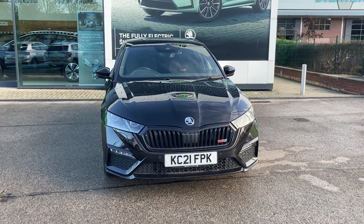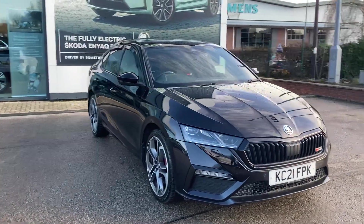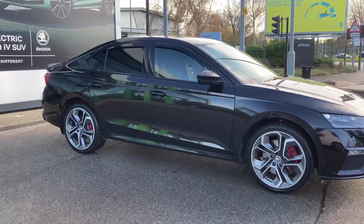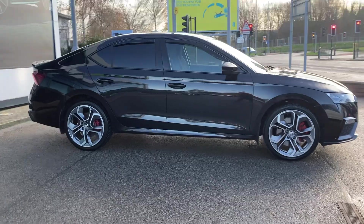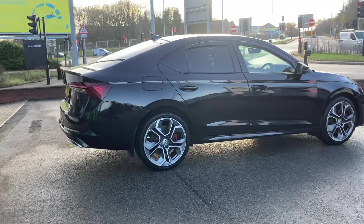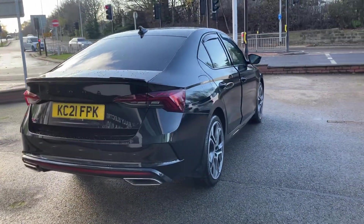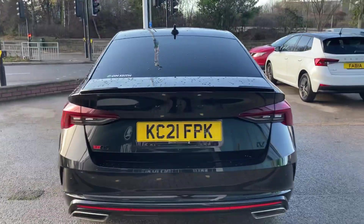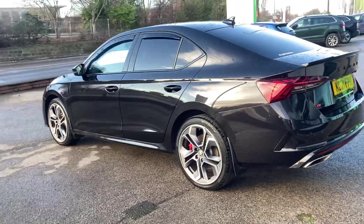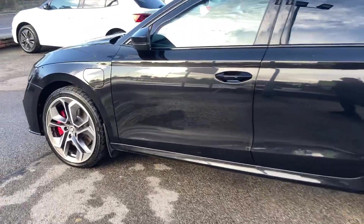Good afternoon and welcome to DMK Skoda Leeds. My name's Callie, I'm the Customer Delight Executive and I would like to show you around this Octavia VRS. It's a 1.4 plug-in electric hybrid vehicle with a petrol fuel tank. The vehicle has front and rear parking sensors as well as full LED matrix headlights, rear privacy glass and 19-inch alloy wheels, and it's finished in a lovely black magic.